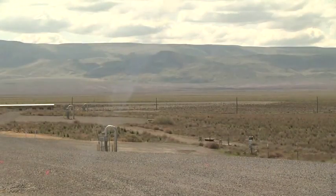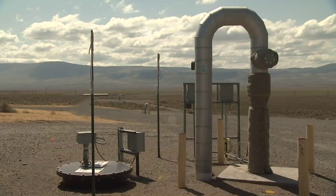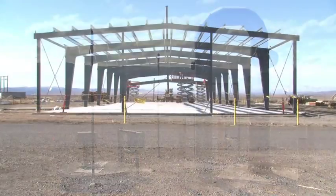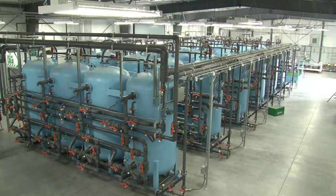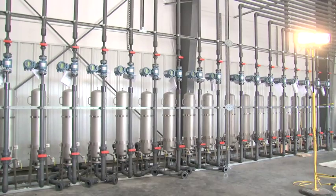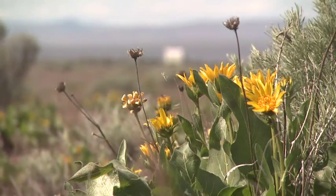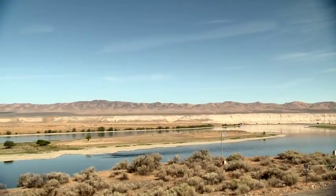Working for the Department of Energy, contractor CH2M Hill Plateau Remediation Company is operating several treatment systems and building new treatment facilities. The goal: to contain groundwater contamination so that it no longer enters the river, and to keep groundwater contamination in the center of the site from reaching the Columbia River.